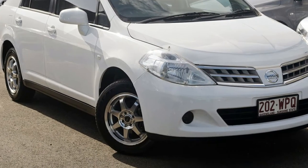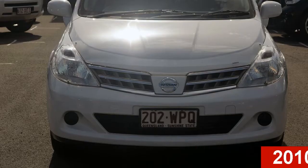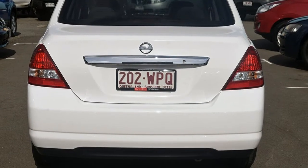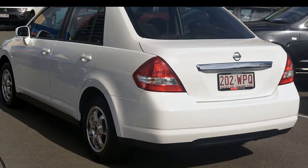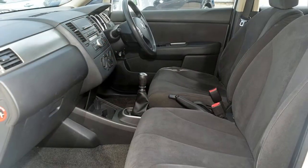Imagine yourself in this 2010 Nissan Tiida. This Tiida has an efficient 1.8 litre engine that gives you more control with its manual transmission. The attractive white exterior is complemented by its stylish interior. This vehicle has all the features you could dream of.